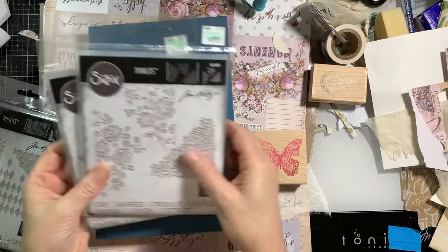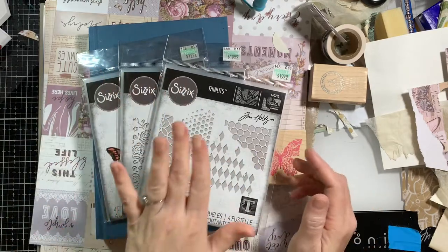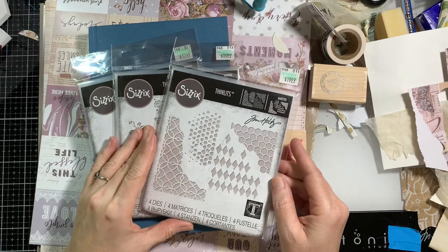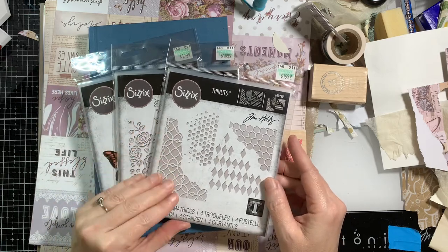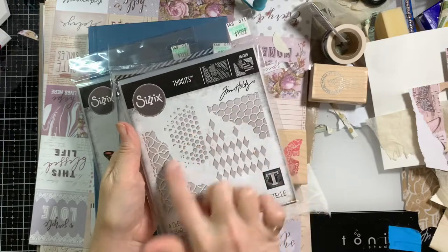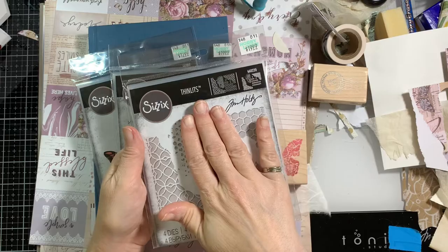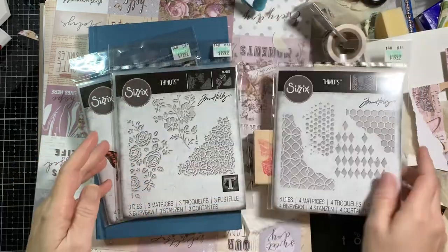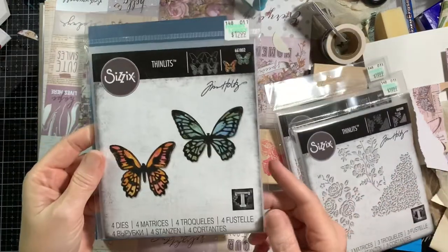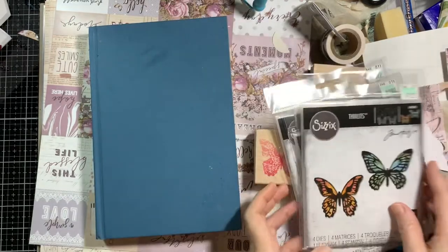The other things I got at Hobby Lobby — this was when Tim Holtz stuff was 40% off. I have been eyeballing these for a very long time, always talked myself out of getting them. So I finally decided to get them. They're the Thinlits. I really thought these would be nice to use in my journals. We may use one of these today. I got this one, and then I also got the one with the flowers and of course more butterflies. I already have so many butterfly dies, but you can never have enough in my opinion.